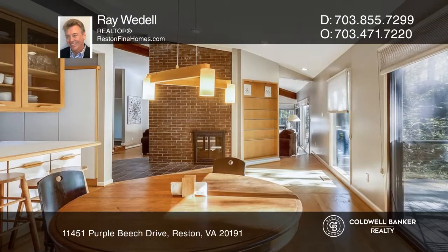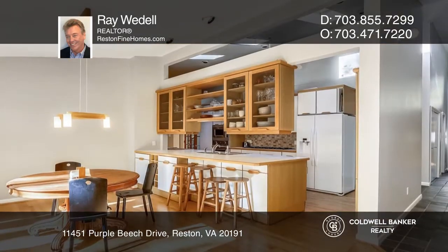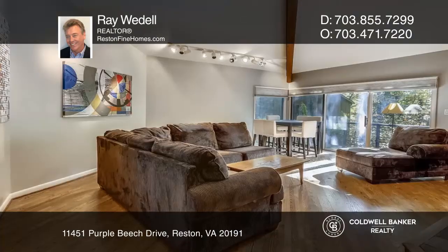This Frank Lloyd Wright inspired masterpiece features an expansive floor plan. Enjoy entertaining in the family room with a beautiful fireplace built into the brick accent wall.